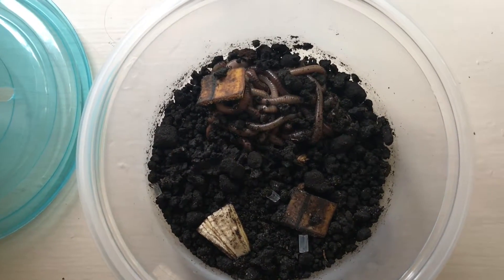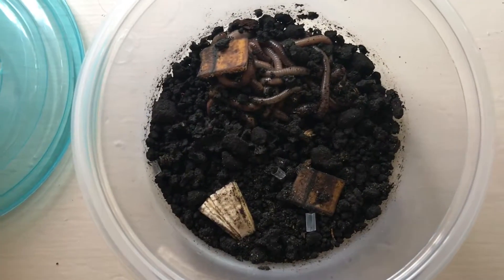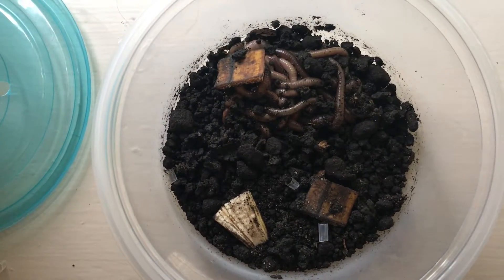My hypothesis has been proven wrong and I think they definitely just need more time to compost, as well as maybe a little bit more dirt to spread out. But overall, that is what I have concluded.